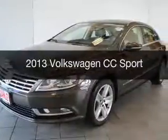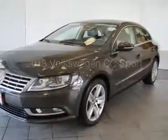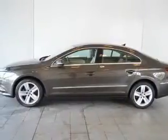This is a used 2013 Volkswagen CC. It's powered by a front-wheel drive engine and an automatic transmission.